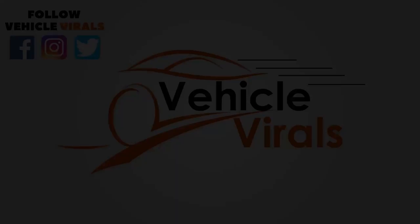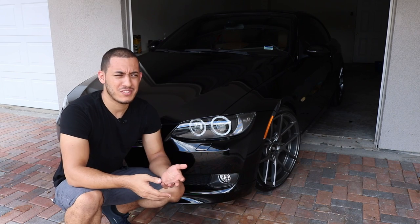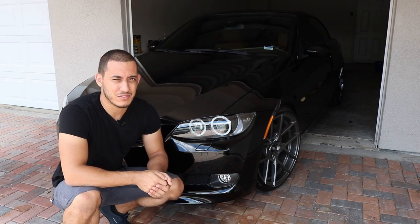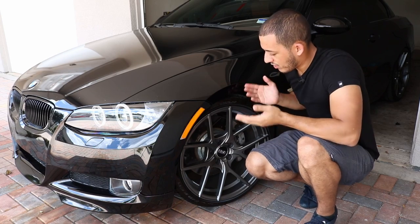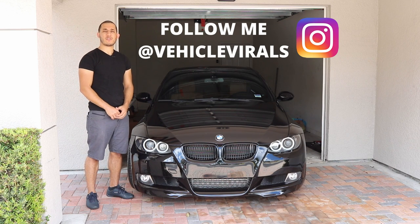So how bad is it owning a lowered car with bigger wheels? Well, it's actually not too bad — well, who am I kidding, it's actually kind of bad. It's a little complicated because there are a lot of determining factors such as how low your car is, how skinny your tires are to accommodate bigger wheel sizes, and even where you live. This right here is my 2008 E93 BMW 335i.